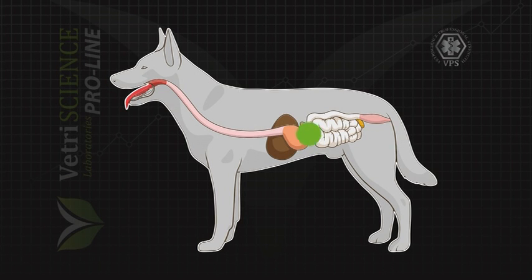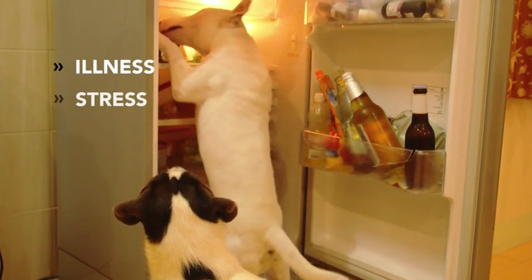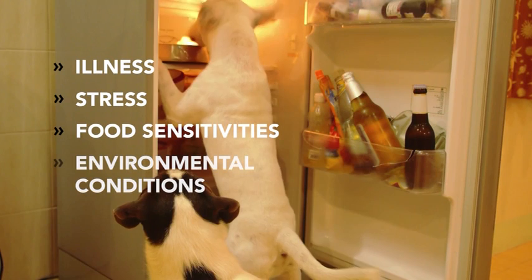Over time, EnteroHealth Pro normalizes bowel function by supporting the protective components of the GI tract, which may become compromised due to illness, stress, food sensitivities, and environmental conditions.